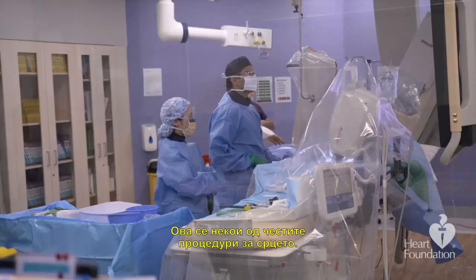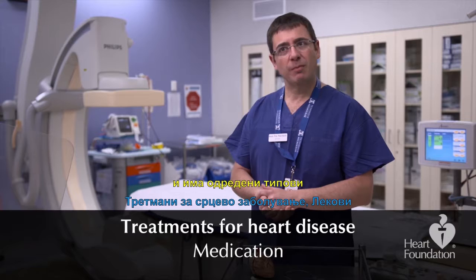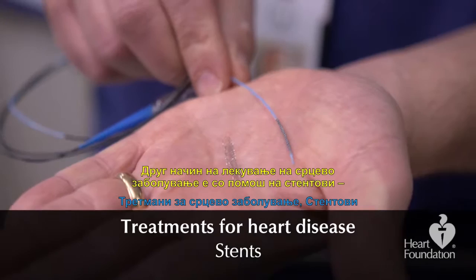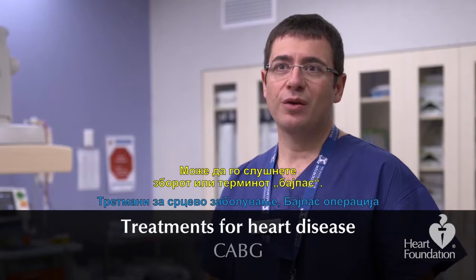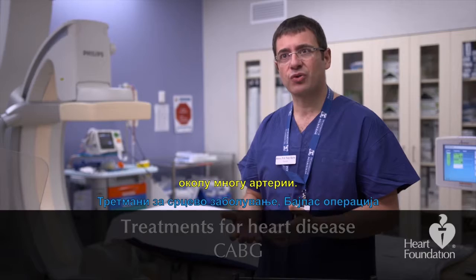There are three main ways of treating heart disease. One is medication — certain types of medications, called thrombolytic medication, can be used to clear out clots in the artery. Another way to treat heart disease is by using stents and small devices to help open up arteries. You might also hear the term CABG — that's open heart surgery, which can be life-saving for patients who have multiple blockages across many arteries.